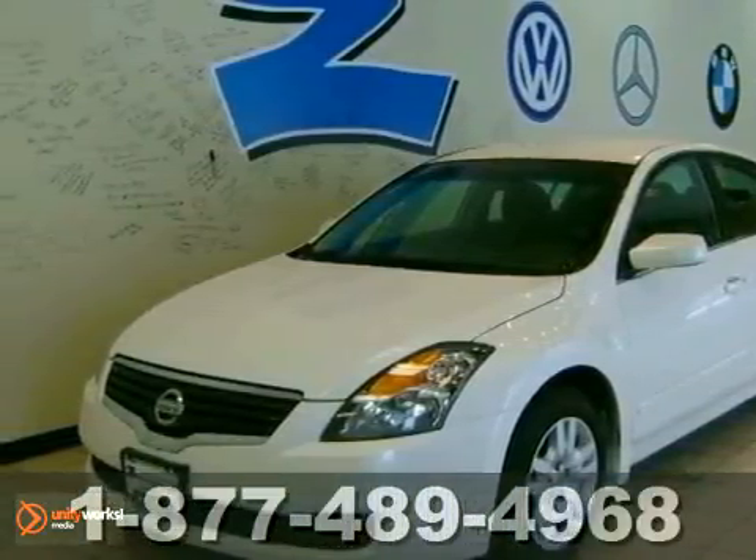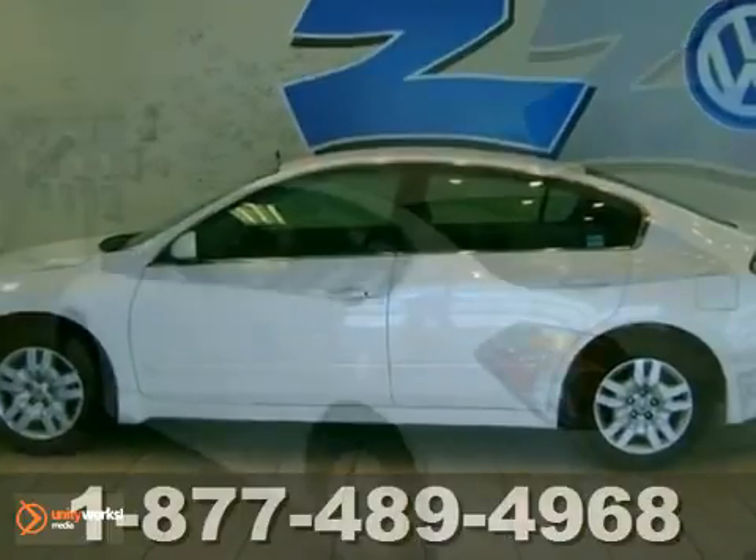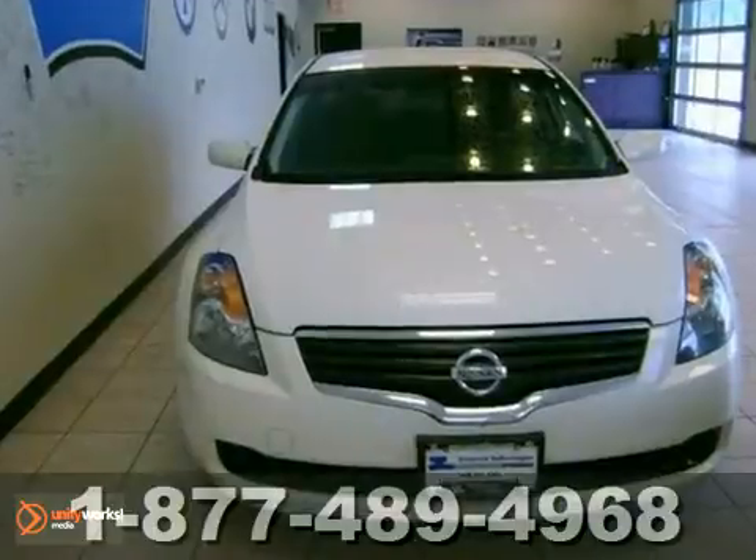You'll love this 2009 Nissan Altima 2.5 S. It's a great buy. Its many features include automatic transmission, multifunction steering wheel, and dual front airbags.